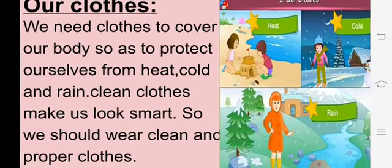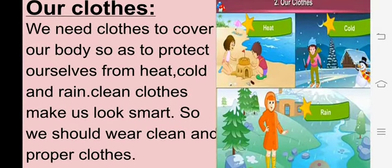What do you mean by Clothes? Clothes हम किसको बोलते हैं? Clothes means कपड़े. जो हम daily कपड़े पहनते हैं, उसको हम क्या बोलते हैं? Clothes. So now, we need clothes to cover our body - to protect ourselves from heat, cold and rain. हम clothes क्यों पहनते हैं? To cover our body. हमारी body को cover करने के लिए. हमारी body को ढकने के लिए हम क्या पहनते हैं? Clothes - कपड़े.